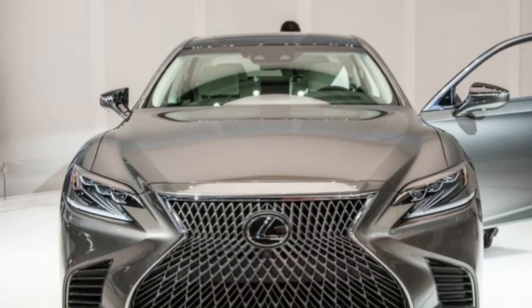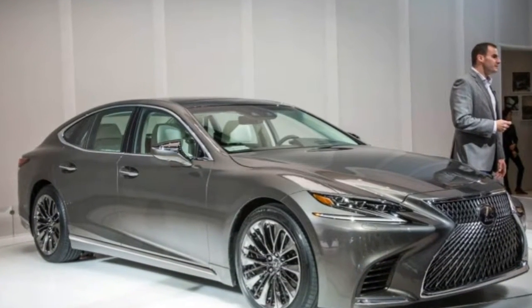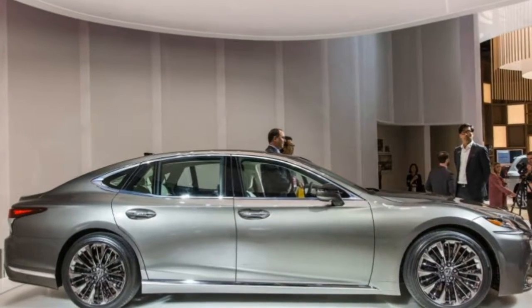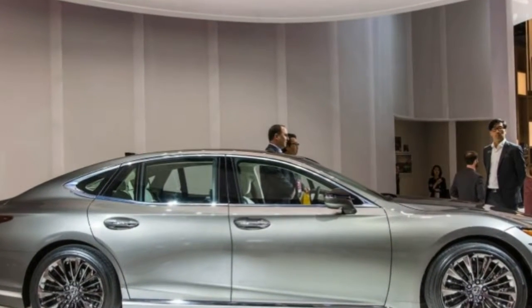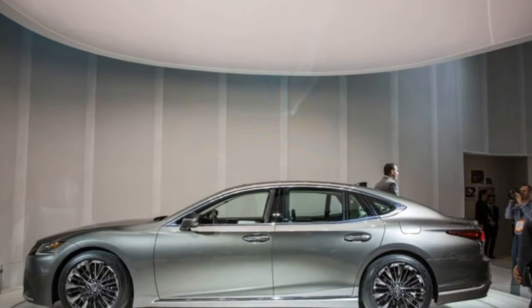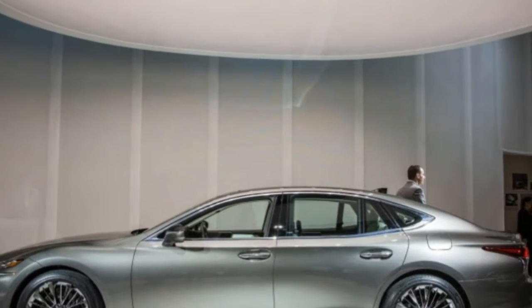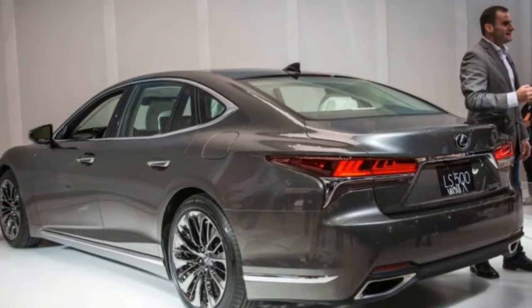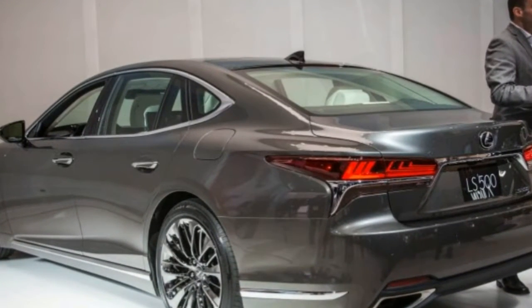A hybrid model could join the lineup later on, although Lexus isn't releasing any details yet. It likely will use the same multi-stage hybrid setup from the LC 500h. There's also no mention of an F Sport trim level for the new LS, although we suspect it will be added sooner rather than later.